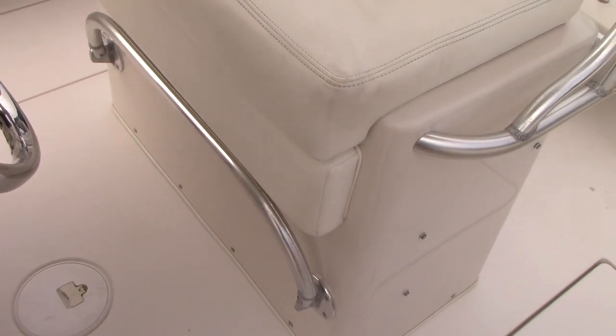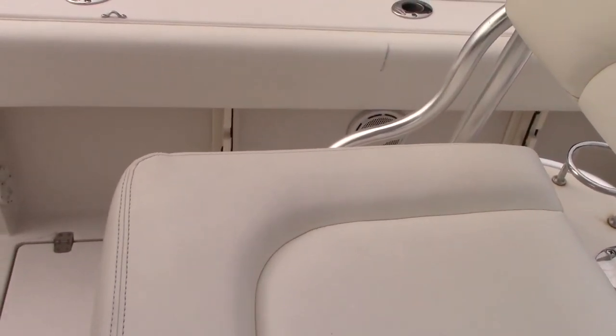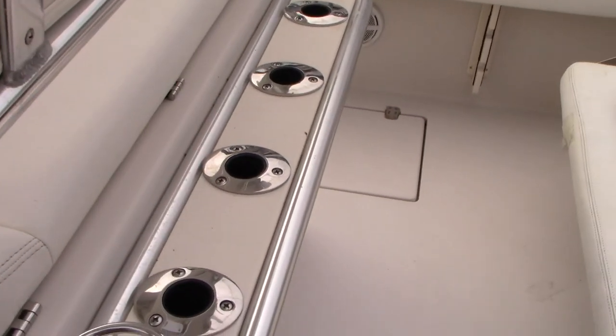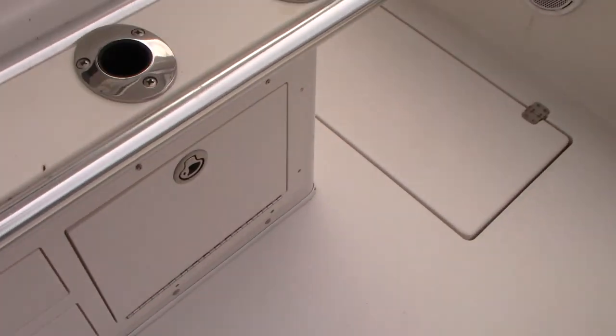Here's the leaning post in excellent condition — no rips or tears, nice and still soft to the touch. The leaning post has a little foot bar and more rod holder storage, as well as tackle box storage and gear in there.